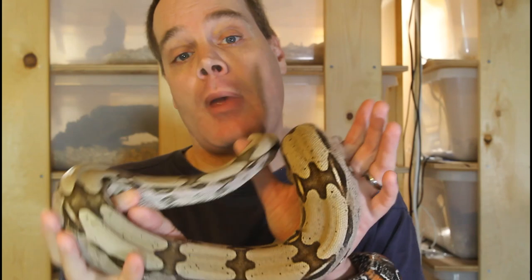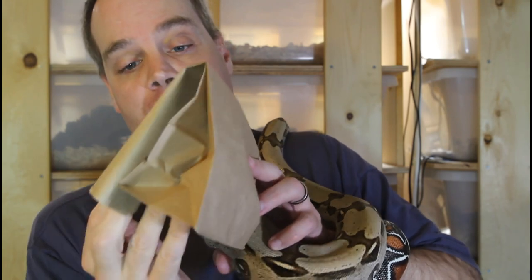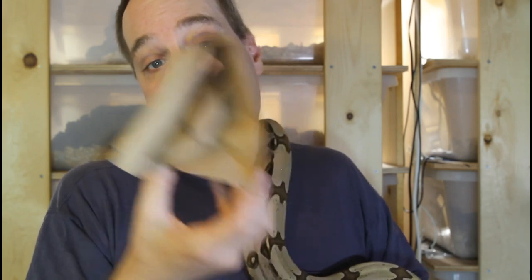The third trick, which has actually probably worked the best for me, is putting your baby boa with the food item in a confined space. One trick is to use a paper lunch bag like this. You put the baby rodent in the lunch bag, then put the snake in there, fold it down, and tape it in place. The idea is that the baby snake is in a confined space with the baby rodent, right in front of it, and it can't really get away. You put it back in the tub or enclosure and give it from a few hours to overnight to eat the food item.